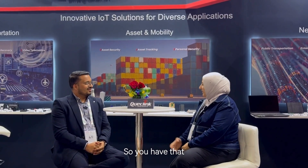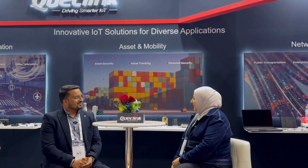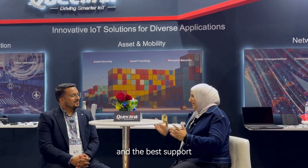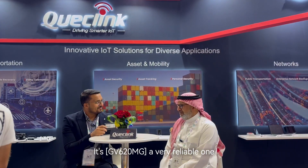So you have the most powerful devices, most reliable, a huge family of devices, and the best support. It's a very reliable one.